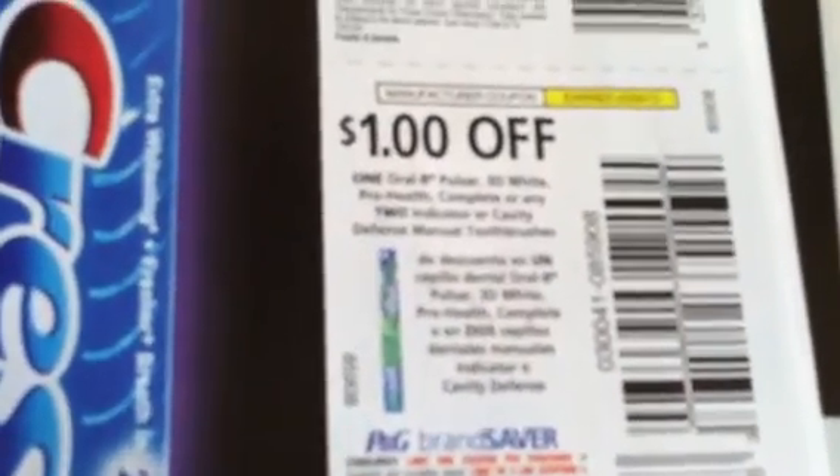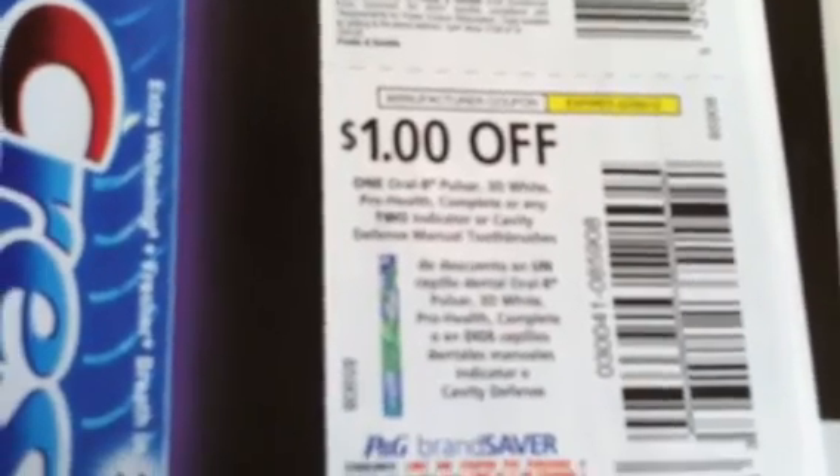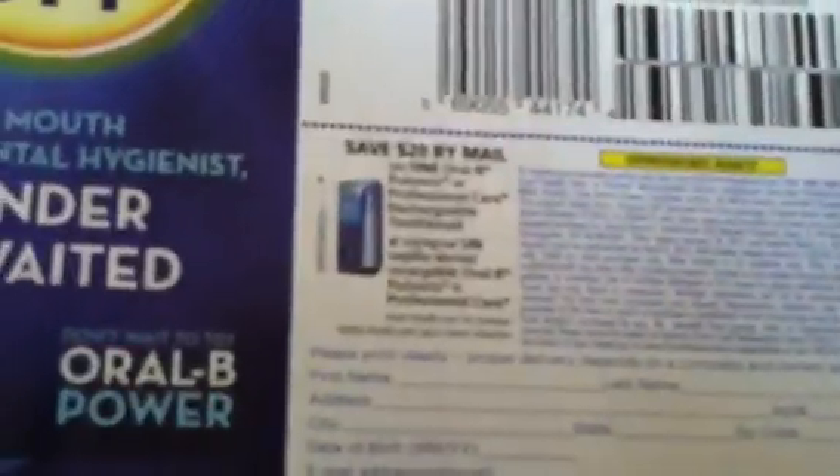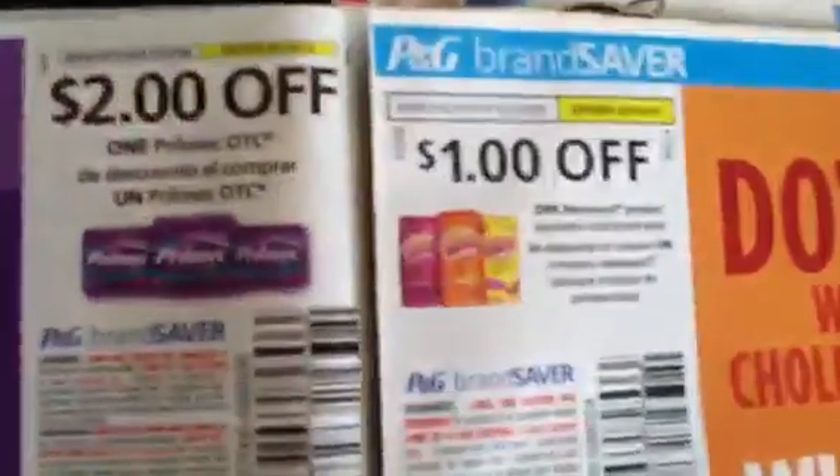$1 off the Oral-B Pulsar, 3D White, or Complete 2 Brush — or two of the other ones, so that's pretty good. We got a $10 coupon, but those things are always expensive so the $10 doesn't even help much. There's also $1 off coupon for floss, $1 off the Crest Rinse, $1 off two Head & Shoulders, and $5 off the Oral-B Replacement Brush Head. Plus, save $20 by mail on one Oral-B Pulsonic or Professional Care Rechargeable Toothbrush — so there's a $20 rebate. Just check your paper for the qualifying time period.